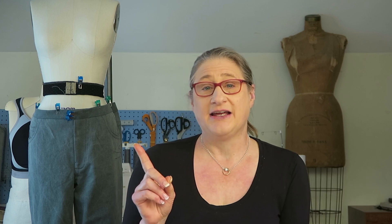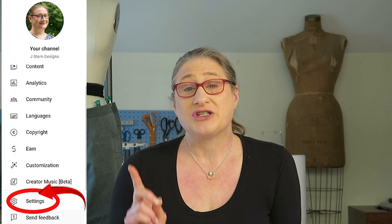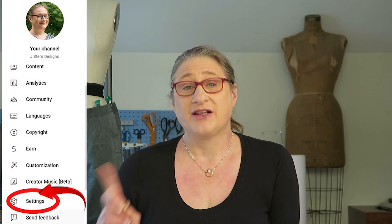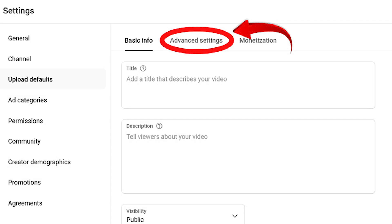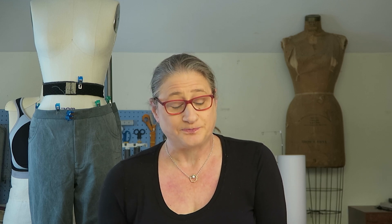Let's look at my dashboard. Right here you can see I have my left menu. The first thing you want to do is scroll down to Settings, then click on Settings. Once you're in Settings, click on Upload Defaults. From there, click on Advanced Settings. In Advanced Settings, this is where you're going to find the auto-dubbing feature if it's been rolled out to your channel. Scroll down past Language and Certifications, and you should find it right there, right before the Comments section. If you don't see it between Language and Certification and Comments, it hasn't been added to your channel yet.